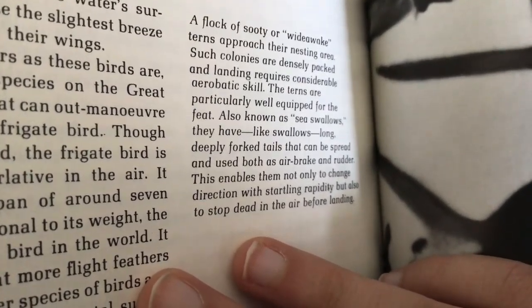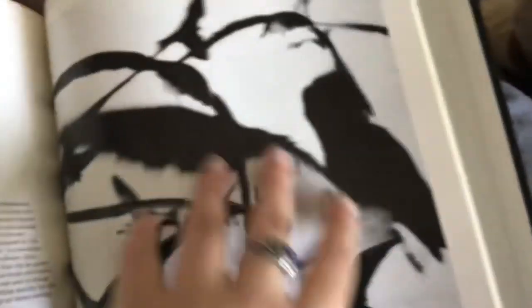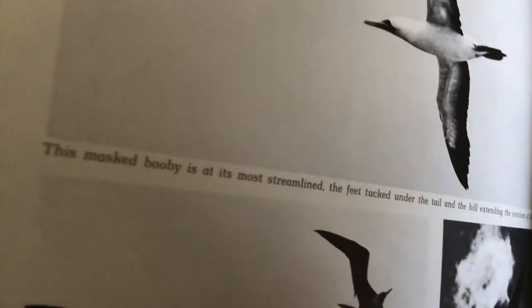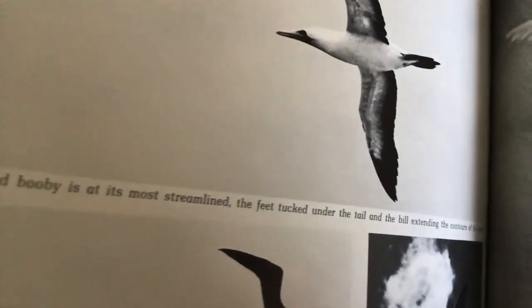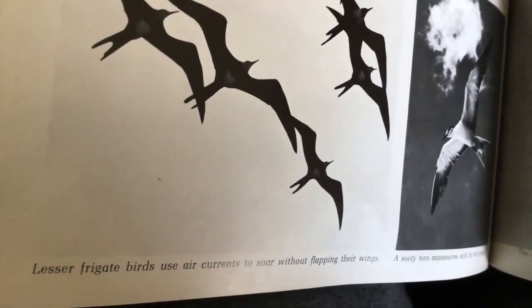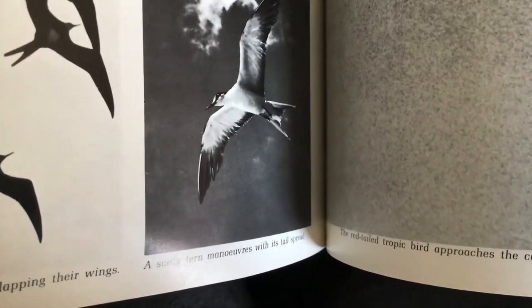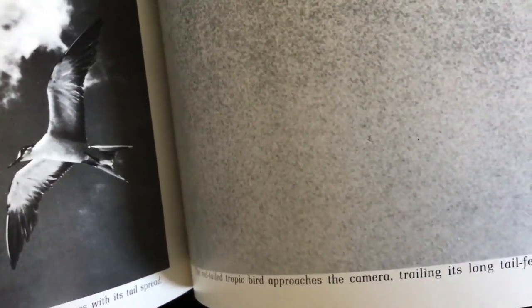The forked tails can be spread and used as both air-brake and rudder, enabling the terns not only to change direction with stirring rapidity, but also to stop in the air before landing. The masked booby is almost perfectly streamlined, with feet tucked under the tail and bill extending the contours of the head. The round-tailed tropic bird approaches, trailing its long tail feathers — devices for display rather than aids to flight.